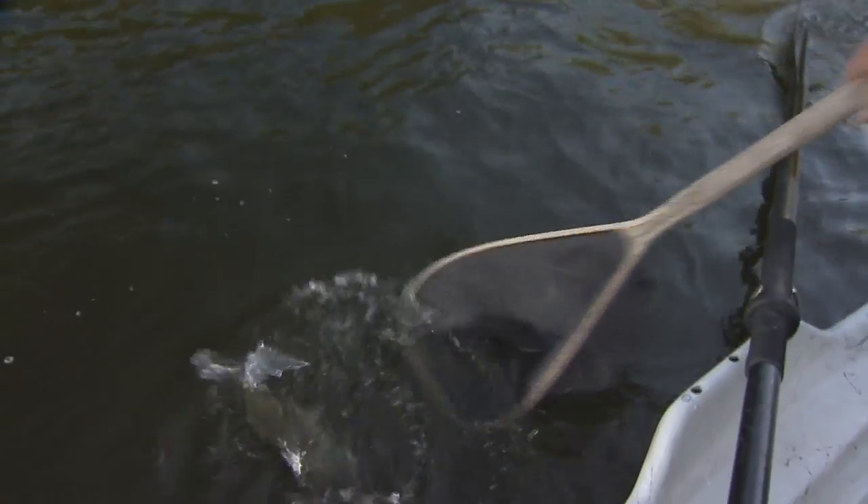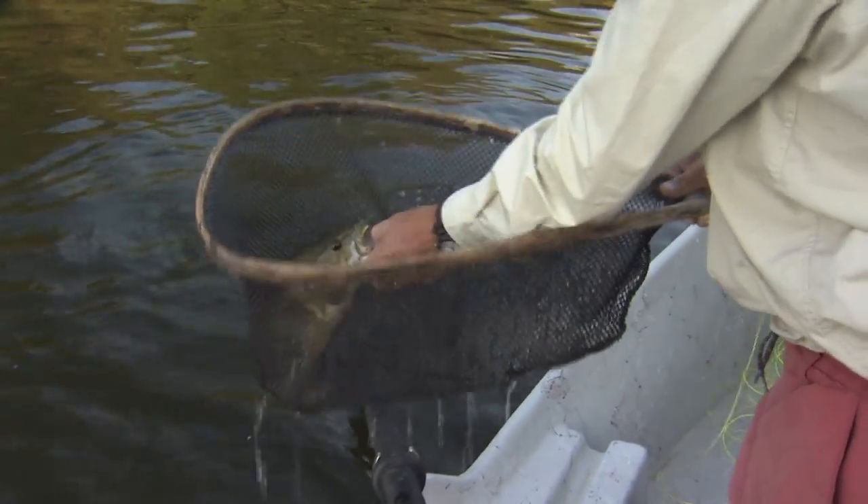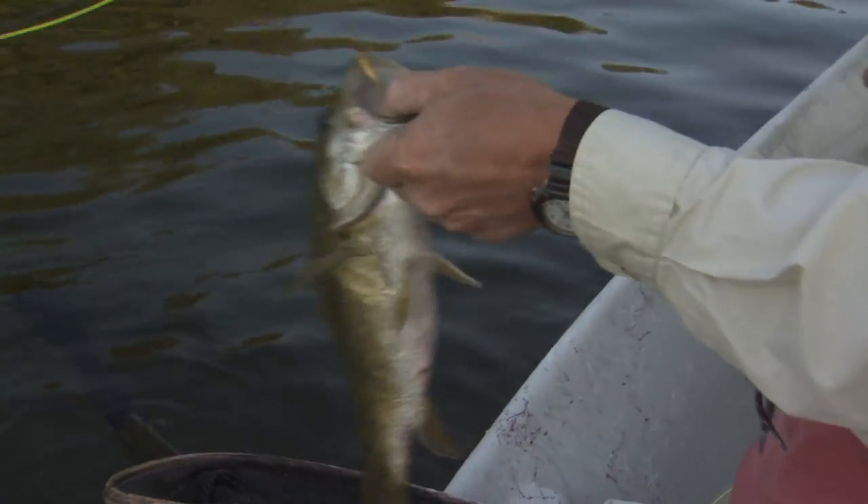We're bringing him up in a second here. That's the biggest of the day — that's 17 inches. That is a good fish. Yeah, I give that 17. Good.